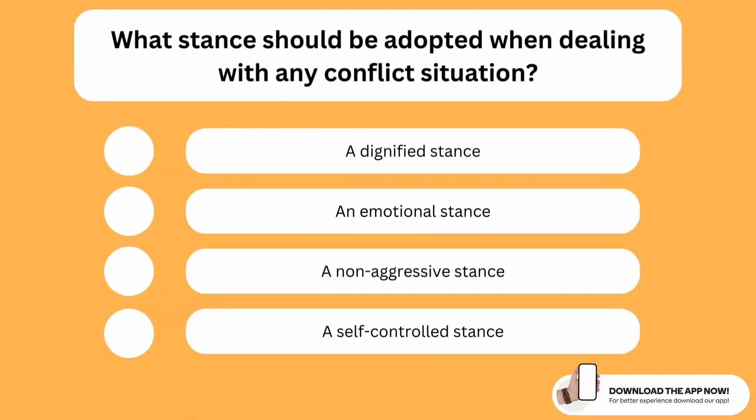What stance should be adopted when dealing with any conflict situation? The correct option is the third one. When dealing with any conflict situation you should always adopt a non-aggressive stance. This helps you keep the situation under control.